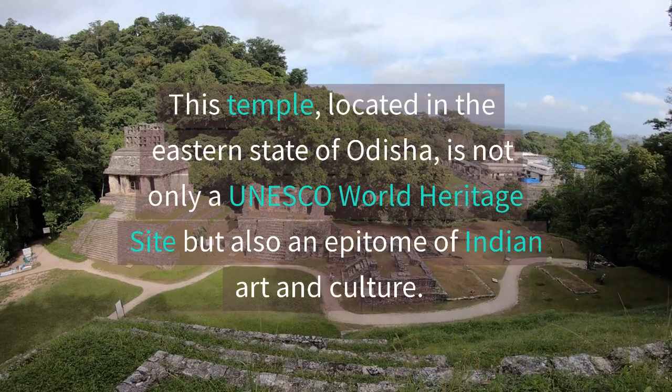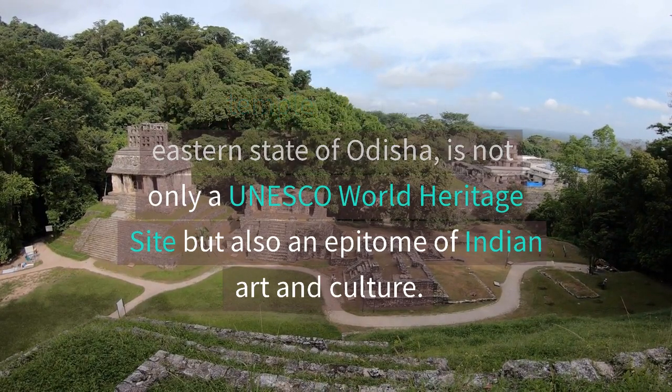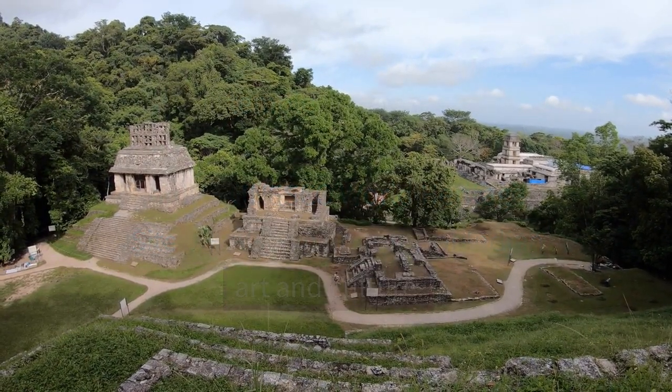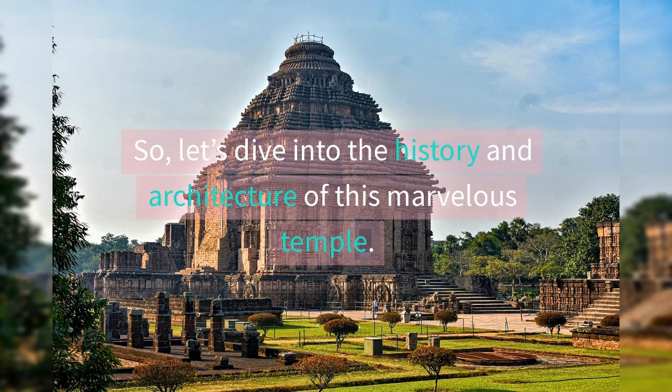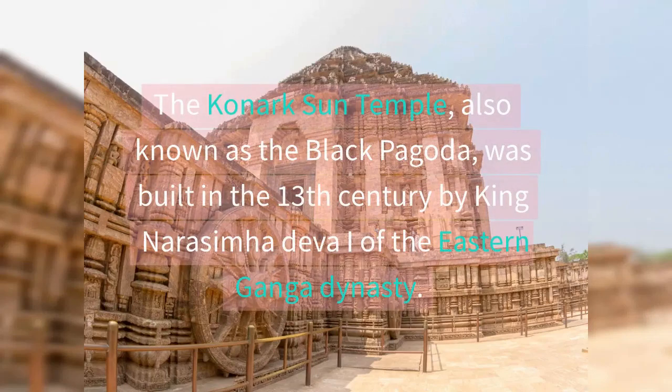This temple, located in the eastern state of Odisha, is not only a UNESCO World Heritage Site but also an epitome of Indian art and culture. So, let's dive into the history and architecture of this marvelous temple.